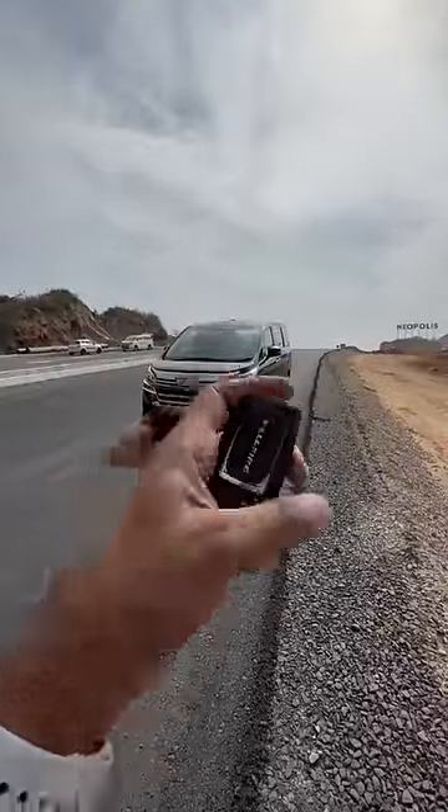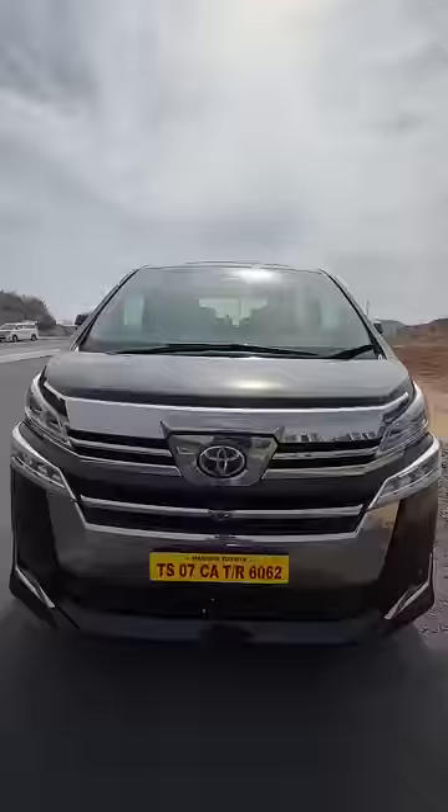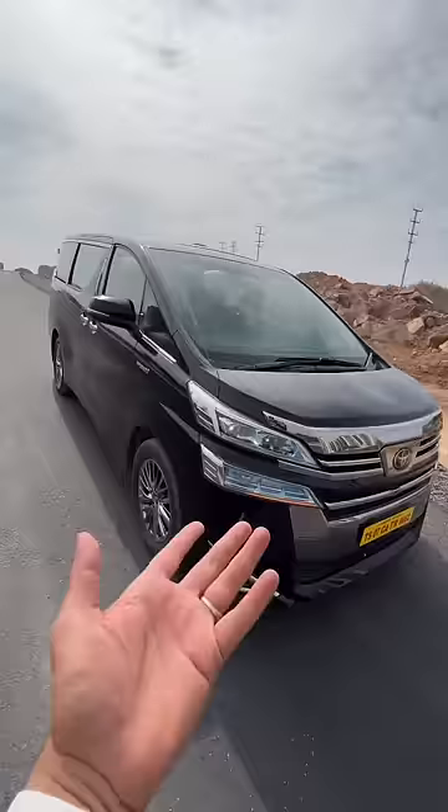This is the Toyota Vellfire, and it is a massive van with a lot of creature comforts. There's a camera here, all LED lights, dynamic swipe indicators on a Toyota, chrome wheels, and it's almost five meters in length.